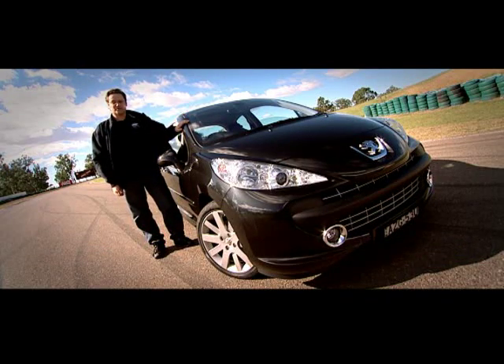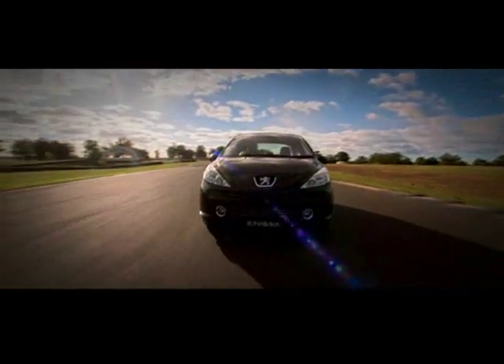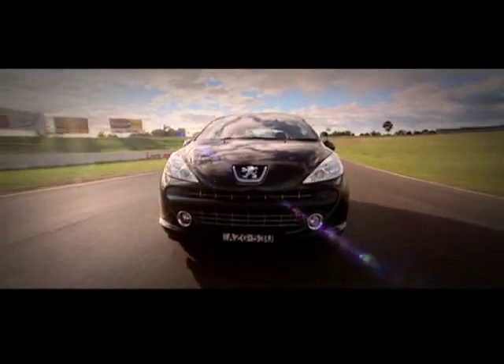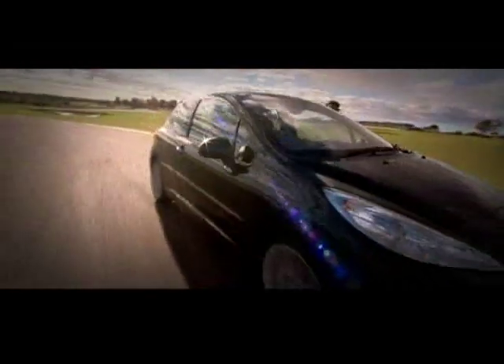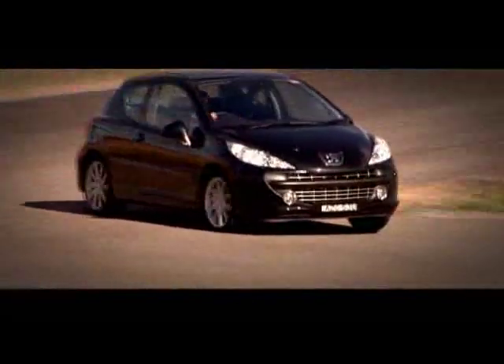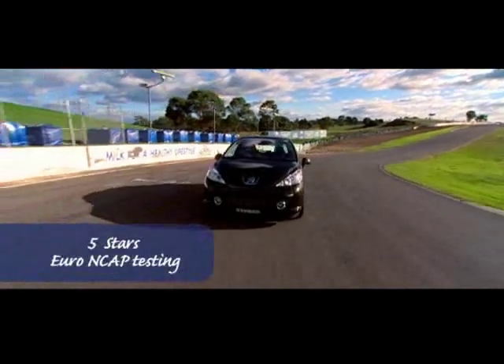Its predecessor, the 206, was Peugeot's most successful car ever. Replacing the superseded GTI's 2-litre naturally aspirated engine is an all-new 1.6-litre turbo power plant, the result of a Peugeot-BMW joint venture. It offers a more compact design with the advantage of improved fuel economy and lower emissions. The 207 scores five stars under European NCAP testing.